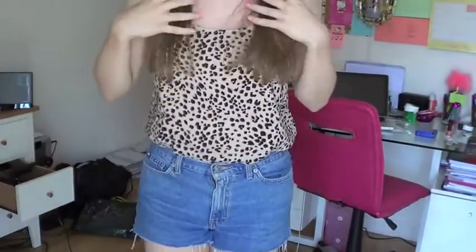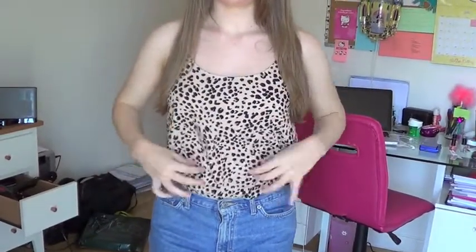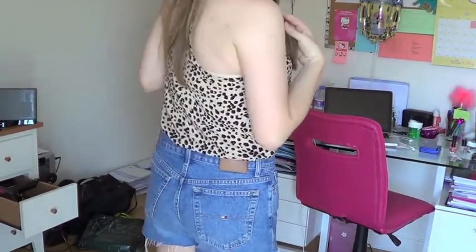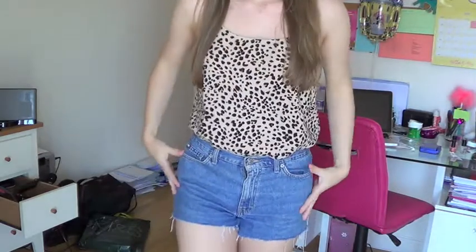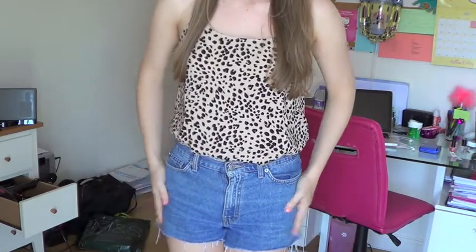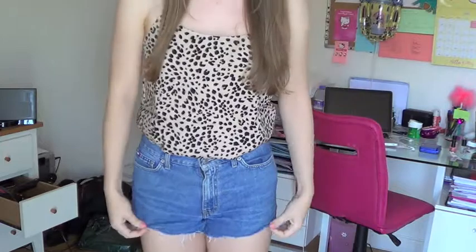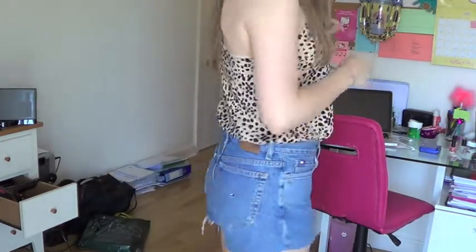So I am wearing this leopard print top, which I got from H&M the other week, and it has like a razor back, if you can see. And I'm just wearing that tucked into these shorts, which are Tommy Hilfiger shorts, which are actually my mom's, and we cut them and kind of frayed them a little bit to make them into cute little high-waisted shorts for the summer.